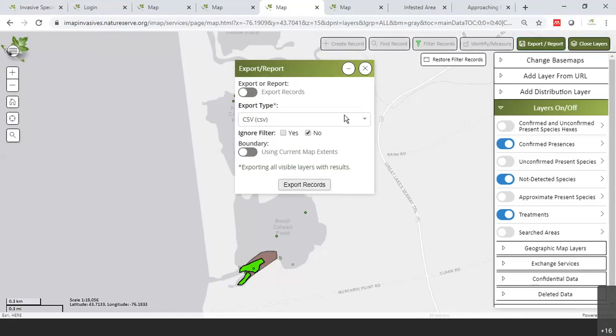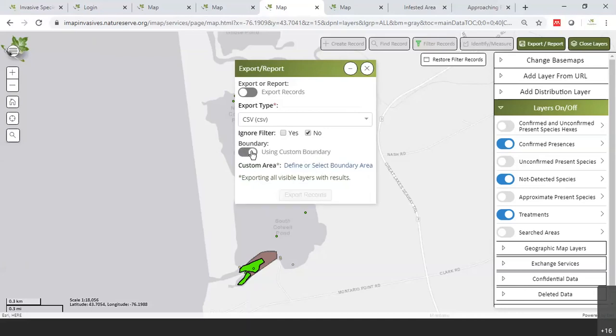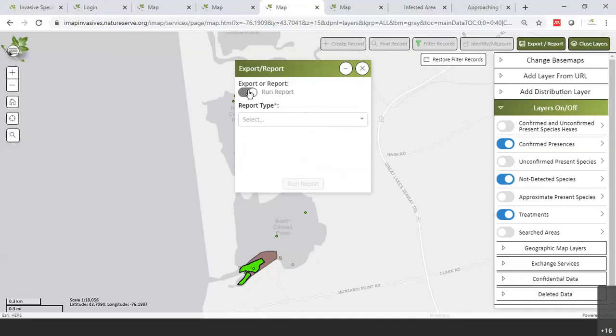Now I'll go into the export report tool. This is where you can export records and choose what file type you want. You can select the boundary — the default is to use the current map extent — or you can use custom boundaries, draw a polygon, or select different geographies like a water body layer to select a specific pond and report data from all records in that pond.